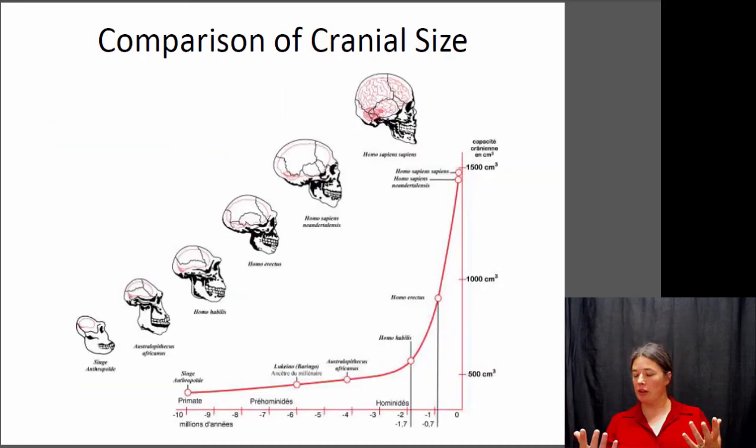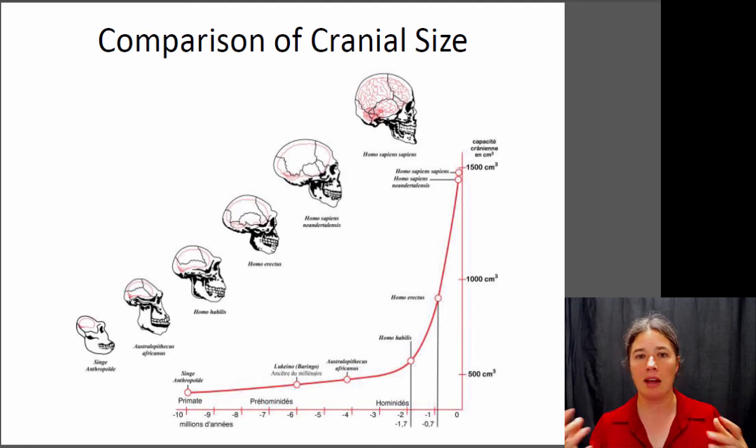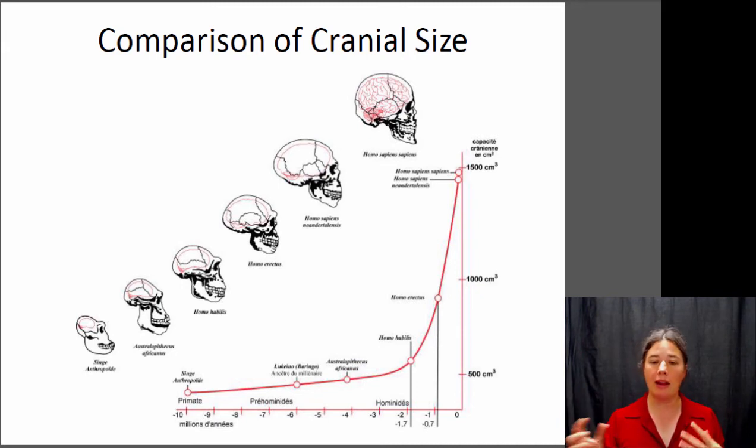Another thing associated with being bipedal is the ability to use your hands for more complex tasks. If all four limbs are on the ground, they're used only for walking and don't require much brain power. But if your hands have been freed up for things like carrying objects or making tools, that requires more brain power. What you tend to see is an increase over evolutionary time in the average brain size within the hominins, with a particularly rapid increase in brain size over just the last two million years.